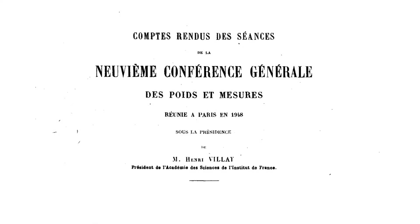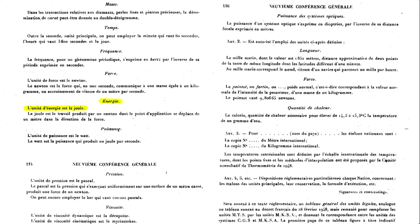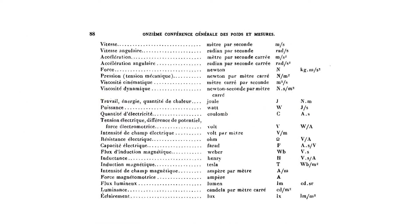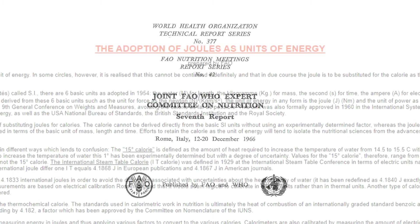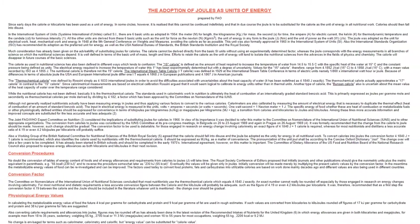As a result, in 1948, at the 9th General Conference on Weights and Measures, scientists adopted the Joule as the unit for energy and the 15 degrees calorie as the unit for heat. In 1960, the calorie was permanently replaced by the Joule, defined as the official unit for work, energy, and heat. In 1966, the Joint Food and Agriculture Organization of the United Nations and the World Health Organization Expert Committee on Nutrition considered the implications of substituting calories for Joules.